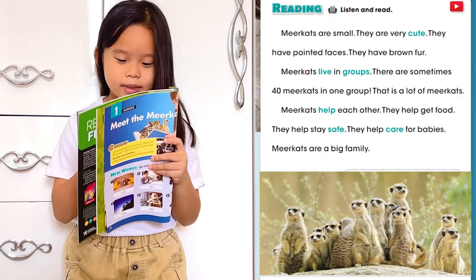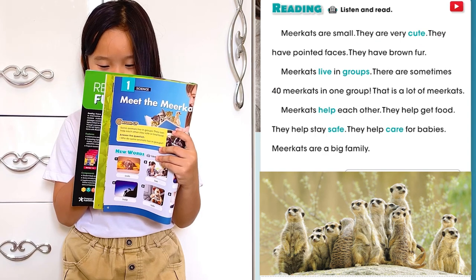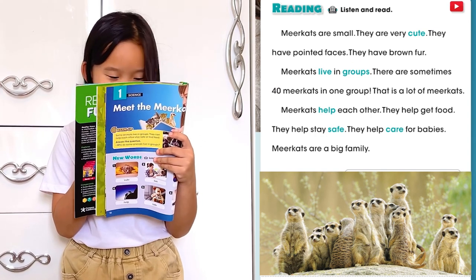Mirror Cats are small. They are very cute. They have pointed faces. They have brown fur.